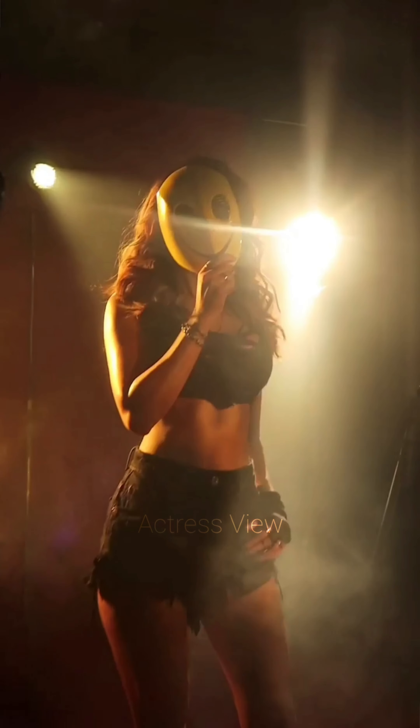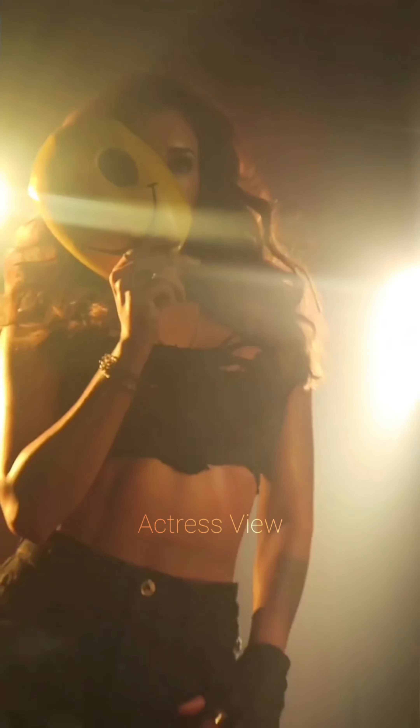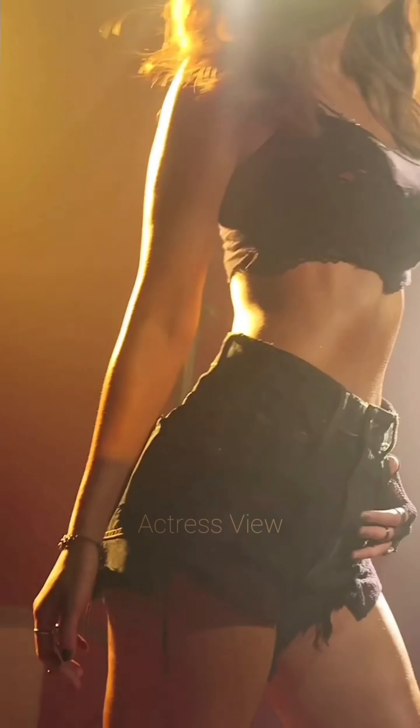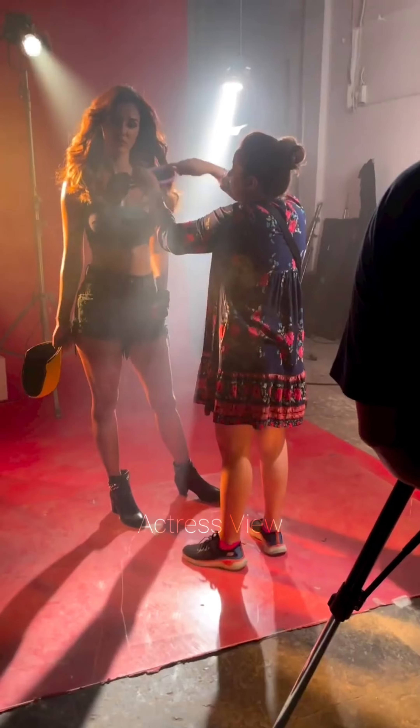Layered mini dresses, featuring multiple tiers or ruffles, add volume and movement to her ensemble. These dresses often come in light, airy fabrics and soft hues, perfect for a summery, breezy look. She pairs them with open-toed sandals and minimal accessories for a fresh and youthful appearance.